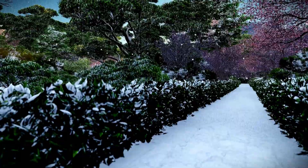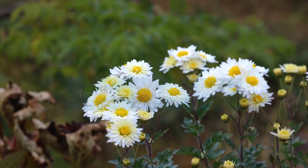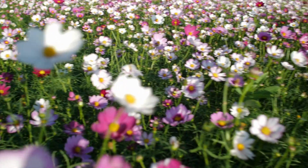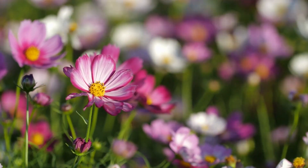Welcome back to Garden Sprout. Just because the temperature drops doesn't mean your garden has to lose its charm. Today, we're sharing 10 hardy, cold-tolerant perennials that thrive in chilly weather, keeping your garden colorful and lively all winter long. Let's dive in and explore these resilient beauties.